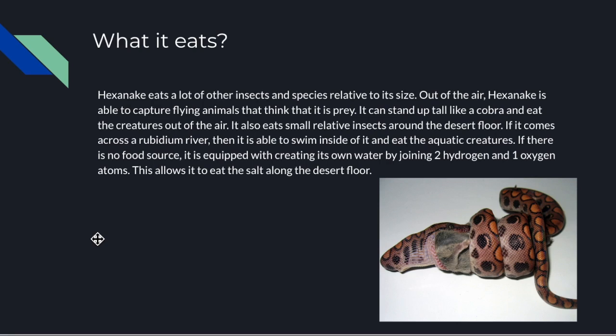Apart from that, it usually eats things on the ground in a desert biome. It is able to swim, as the spider-like legs will retract under its head and it will use the tail and the whole snake body to propel it like a flagella. It is able to swim if it comes across a rubidium river, but it usually roams around on land trying to find small animals, and some rodents.